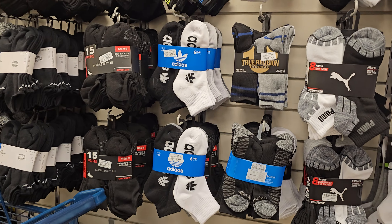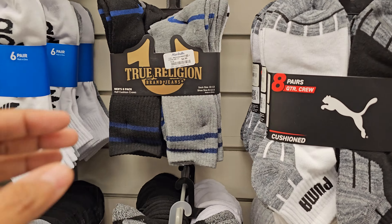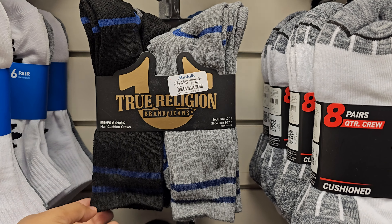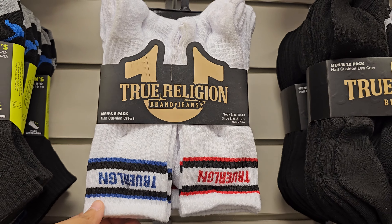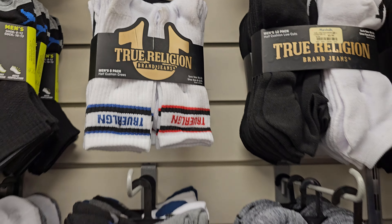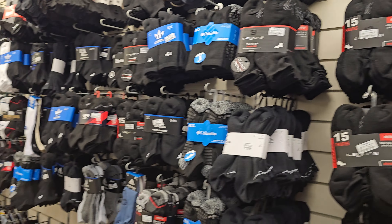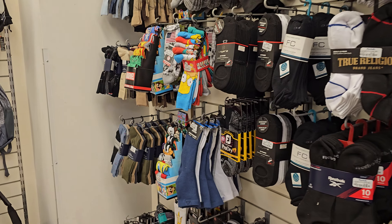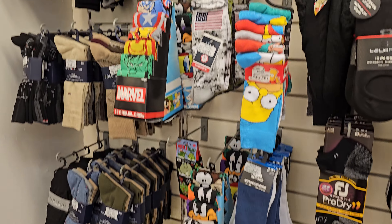True Religion here, 8.99 — these are not bad, actually quite nice. This one says True Religion on it if you're looking for that. If you're also looking for True Religion shirts, you've got to go to Burlington — I barely see them in Marshall's anymore. And here's some socks.